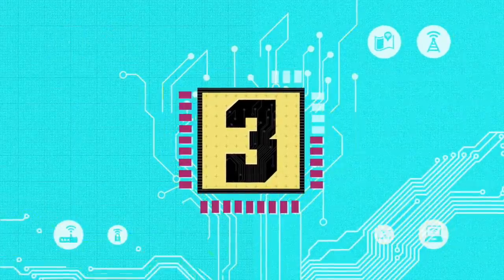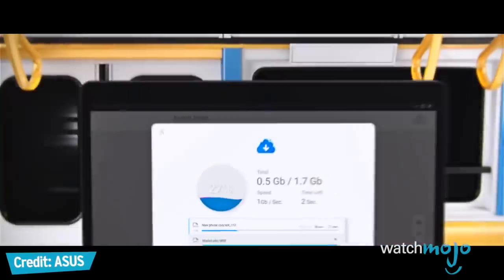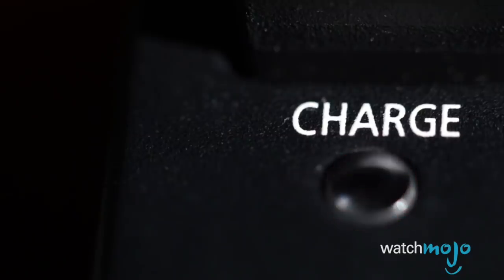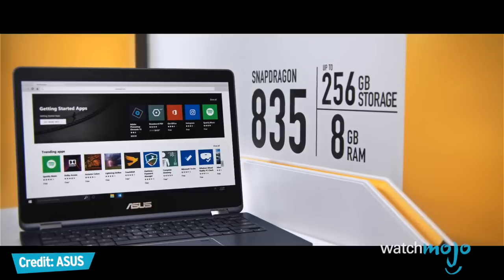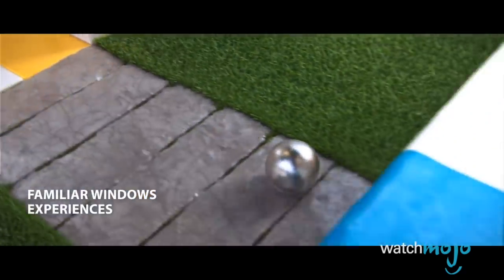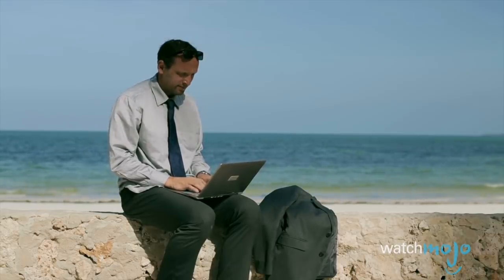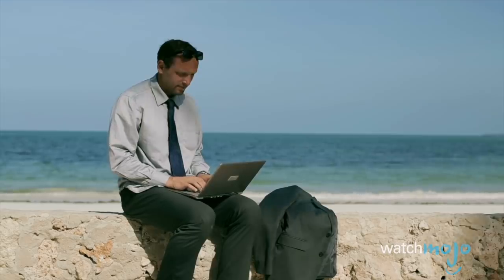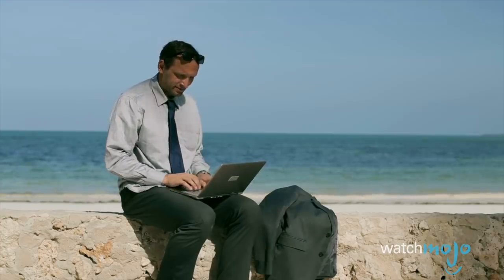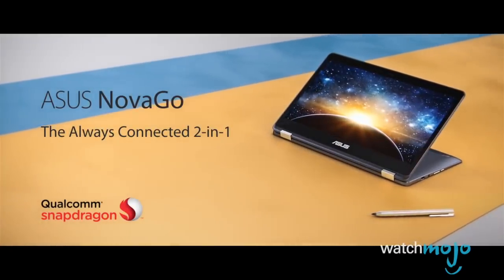Number three: The Asus NovaGo. Imagine a Windows laptop that lasts up to 22 hours between charges — and that's up to 22 hours of video streaming, probably two, three, or even four times longer than the battery life you're getting with your current laptop. Powered by a Snapdragon 835 processor, the Asus NovaGo is the first in a new category of computers called ACPCs, or Always Connected Personal Computers. Not only does the NovaGo last long, but it can take a SIM card or eSIM for always-on cellular connectivity, so you don't need to find a Wi-Fi hotspot. Asus says the NovaGo, a two-in-one laptop-tablet hybrid, will cost about $799 when it debuts in the summer.